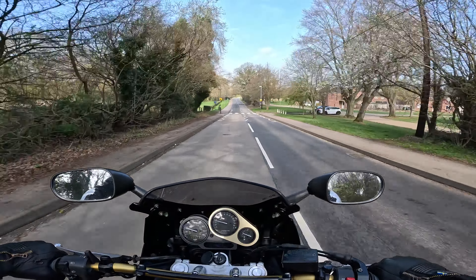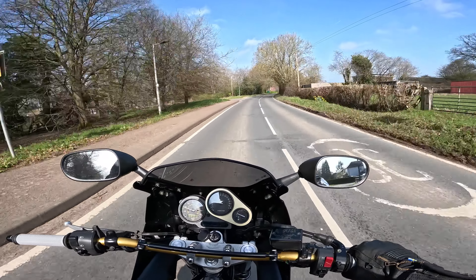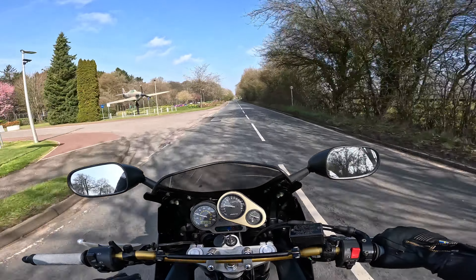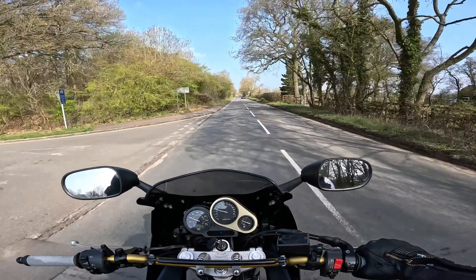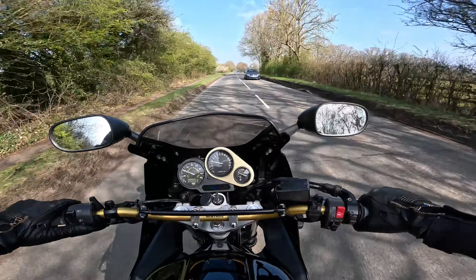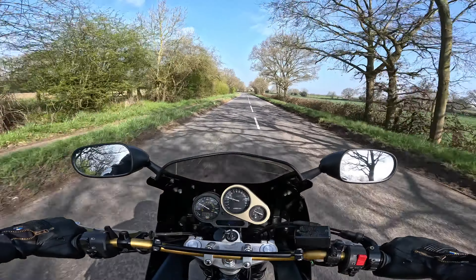Before we get onto the twisty roads, let's talk specs. We've got 600cc, 95 horsepower claimed by Yamaha in 1998. Given it's only done three and a half thousand miles and I've just given it a full service - spark plugs, oil, carbs cleaned and balanced - it's probably not far off that. It puts out 45 foot-pounds of torque, though you do have to ring its neck a little. There's an 18-litre fuel tank, giving roughly 190 miles at about 45 mpg.